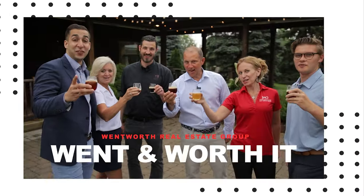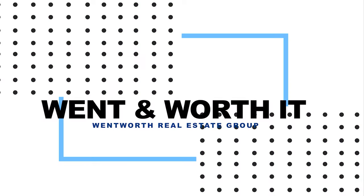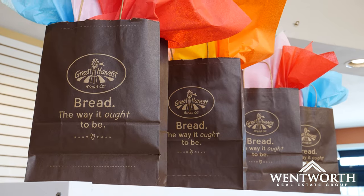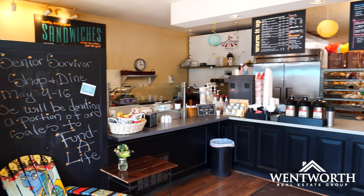We went, and it was worth it. We are at Great Harvest Bread. I'm with my man Mac. Tell us a little bit about this place.